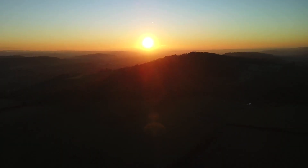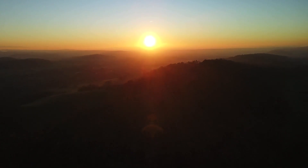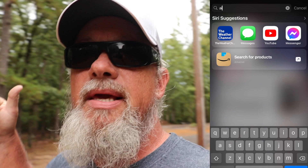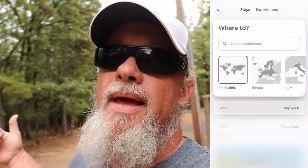Hey guys, welcome back to the channel. We're in the Ouachita's this weekend and Crystal had a few weeks left before she had to go back to work being a school teacher. And she said, I want to go to the Ouachita's. Spur of the moment thing. And I said, why not? Let's go. Let's try to find us a cabin. We jumped on the Airbnb and we found this sweet cabin at the end of a dirt road.